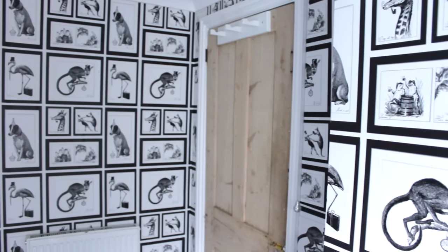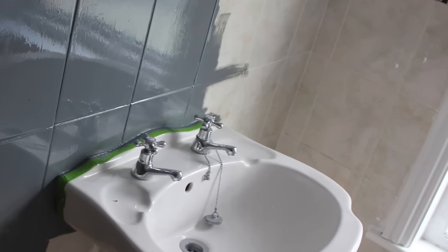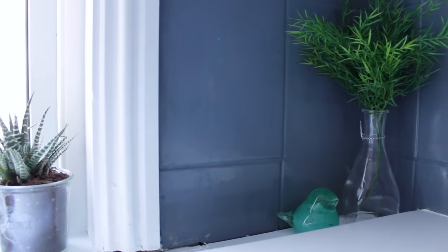I used the wallpaper on two of the walls and painted the other wall white. I didn't have the budget to change the tiles, so I just painted them with grey tile paint. This will take you a few hours to do and you need to let it dry for about three days, but the results are amazing. The room looks so much more sophisticated with the grey tiles.